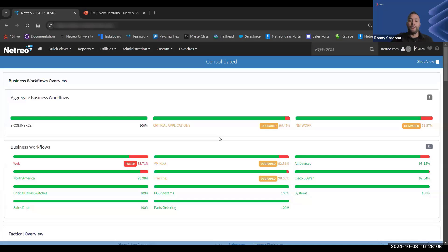Back to the consolidated view, I want to discuss a couple of core features before I move into how we actually onboard devices and begin pulling performance metrics.